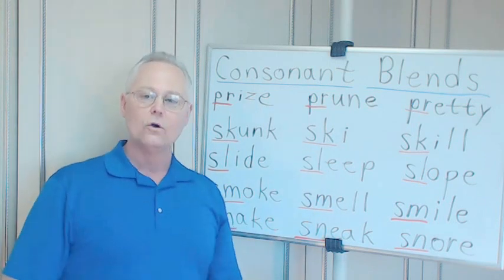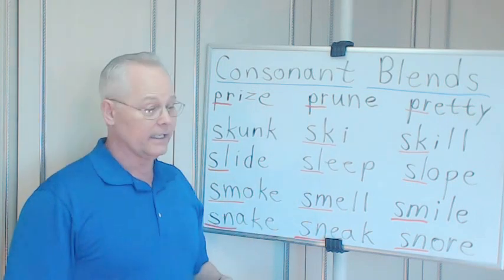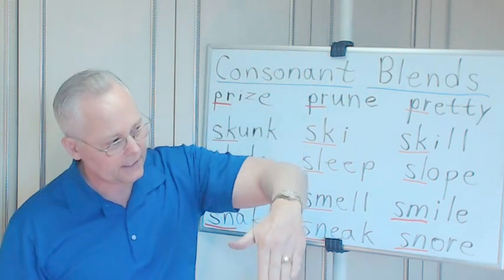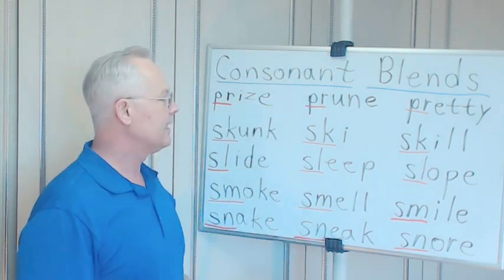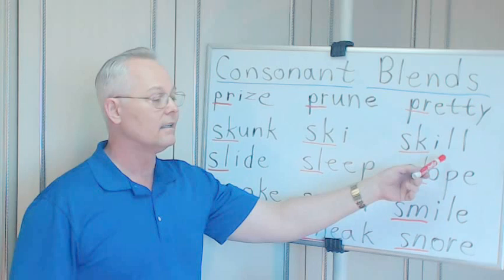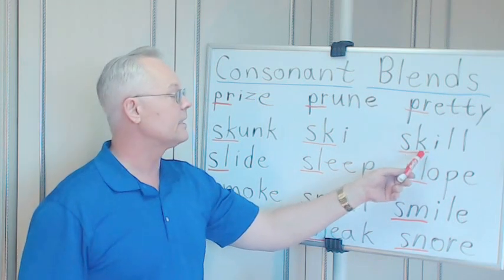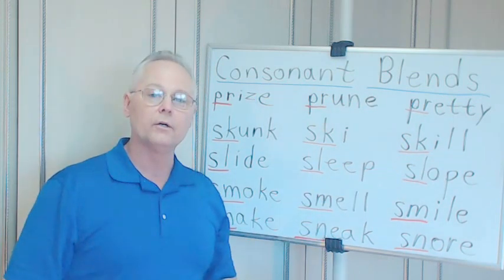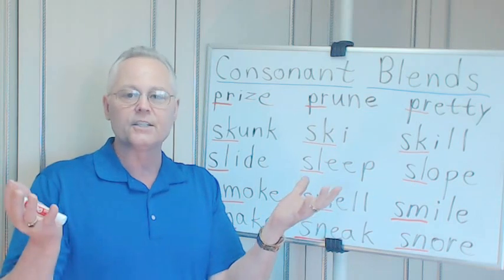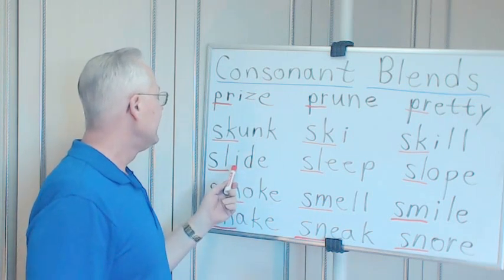SK-I: ski. Now this I wouldn't you think would sound like 'eye' — no, not here, it sounds like 'ee.' Ski. So in the wintertime you go up into the mountains and you ski down the mountain slope. And then skill — S-K-I-L-L. Perhaps you have great skill when it comes to skiing. Skill — something that you can do — that's a skill.